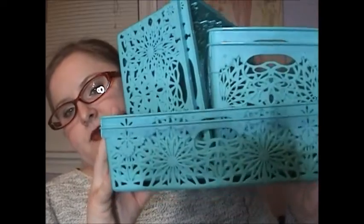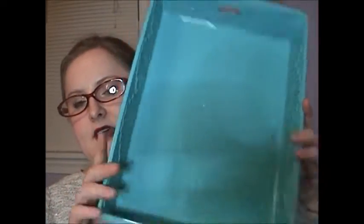My favorite find — these adorable turquoise flower storage bins. They also came in orange, green, and pink, but I grabbed the turquoise aqua color because those are Stella and Dot colors. I picked up two of the smaller size, two of the slightly larger size, and two of the letter tray size. The fun thing is they have the dimensions printed on the bottom, so if you're looking to fit something specific you can just flip it over and check.